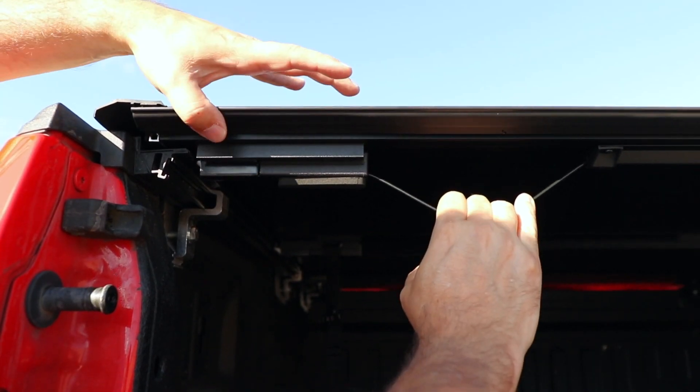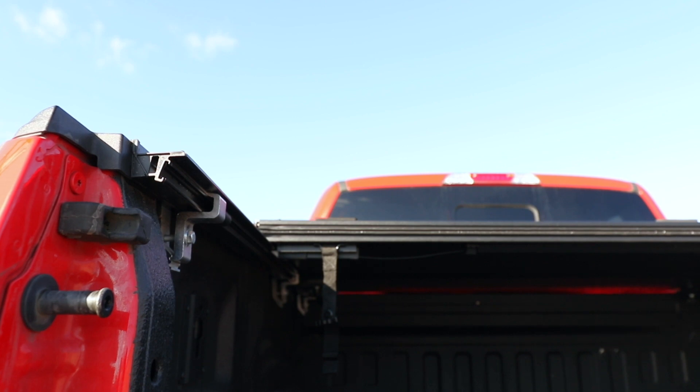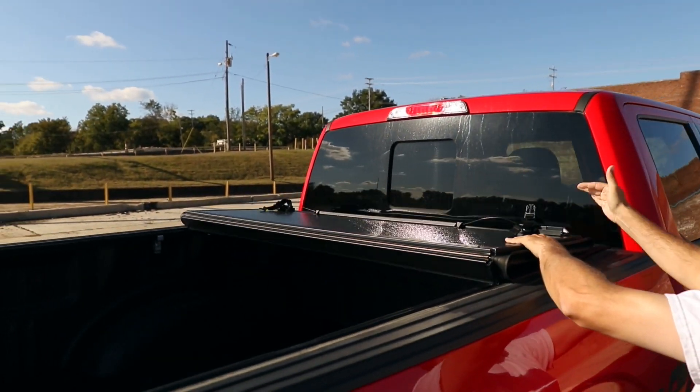The cover features an easy open cable latch system that latches in the first and second positions, so there's no need to walk to the other side of your truck to open the bed cover.